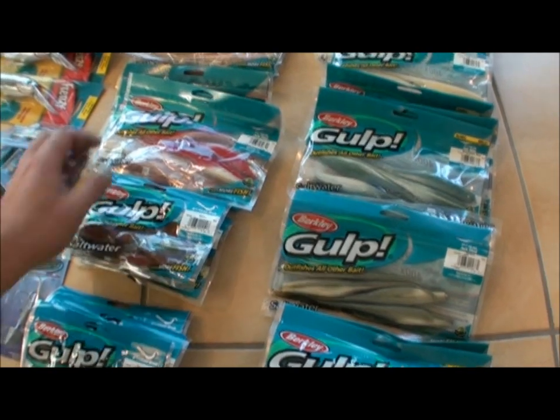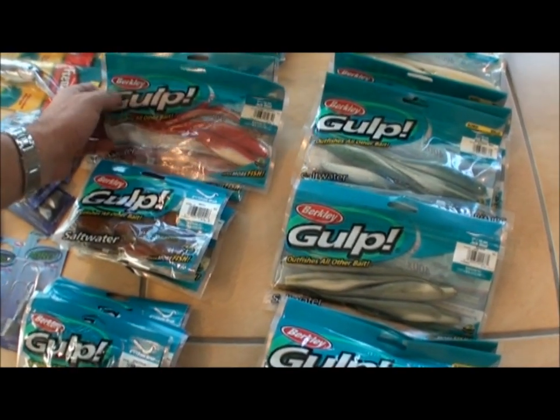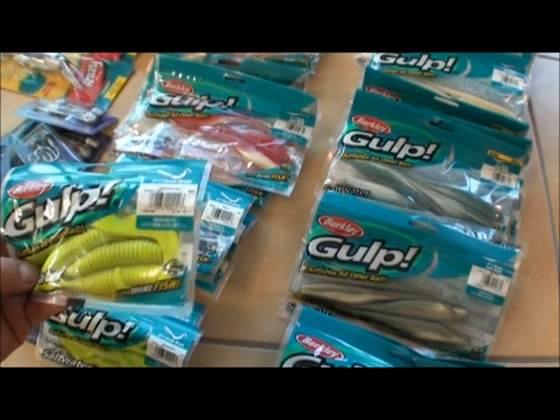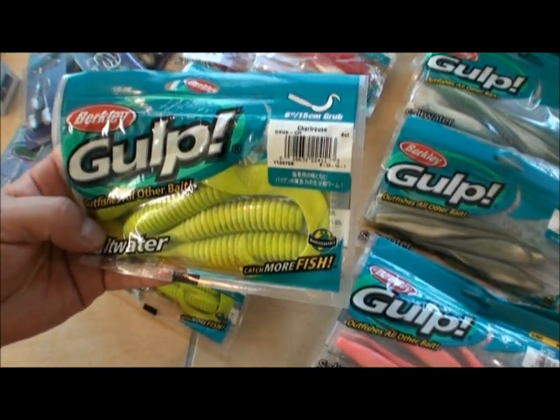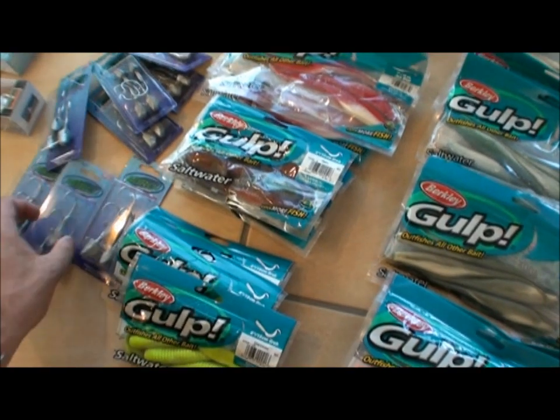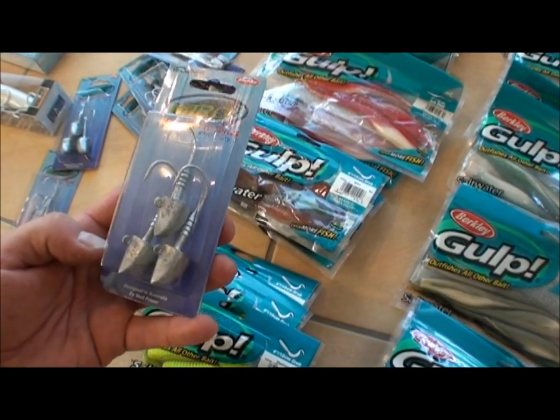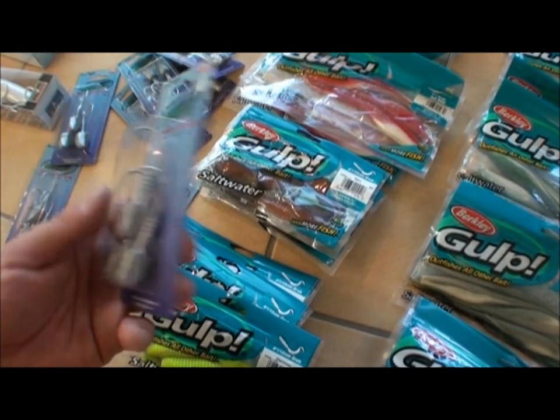They seem to go for them. The seven inch Berkeley Gulp jerk shads — caught some great fish on them. Also got some grubs to try this time, six inch grubs, used with these nitro jig heads. Got some 42 gram ones here, a bit heavier to get down in the deeper water.